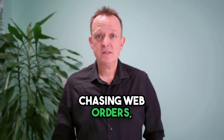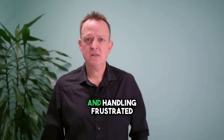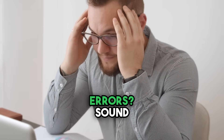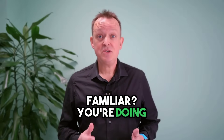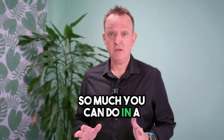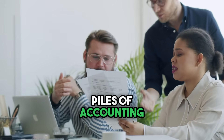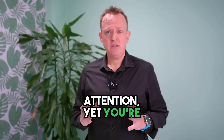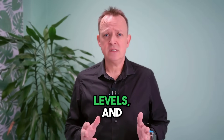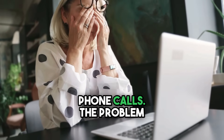Are you constantly chasing web orders, dealing with stock issues and handling frustrated customers all because of simple data entry errors? You're doing your best, but let's be honest, there's only so much you can do in a day. You've got piles of accounting tasks that need your attention, yet you're stuck fixing order mistakes, manually updating stock levels and answering endless customer emails and phone calls.